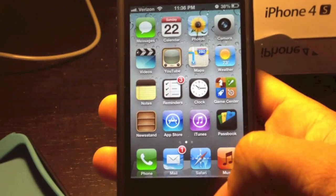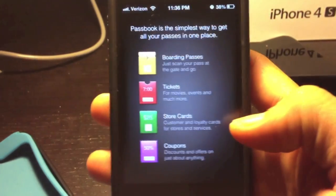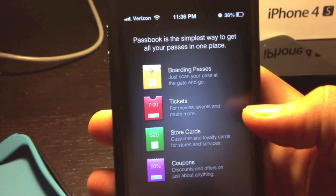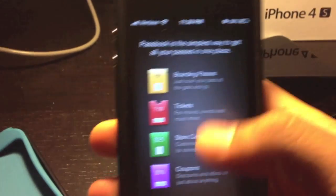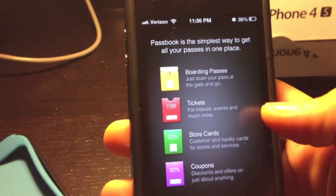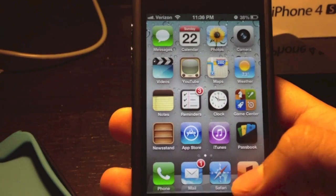One of the brand new apps they added was Passbook. I haven't really tried it because it's really new and I don't have anything I could use on it. We'll see when it comes out and a lot of the stores start using it — we'll see how it works, and I'll do another video for it.